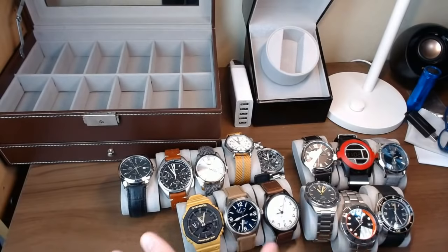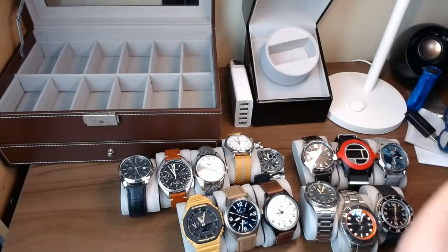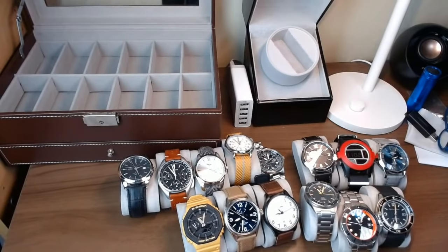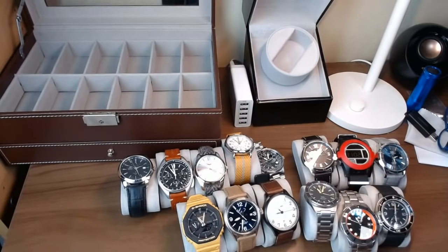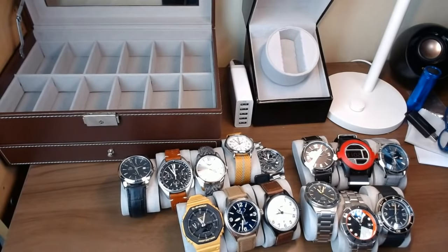I'm really enjoying the variety I have here and the different occasions I can wear these. Even if I could make a dollar-for-dollar trade, I don't think I would. I think I would stick with what I've got here. Even with a couple of mistakes I made along the way, I'm pretty happy with what I got.